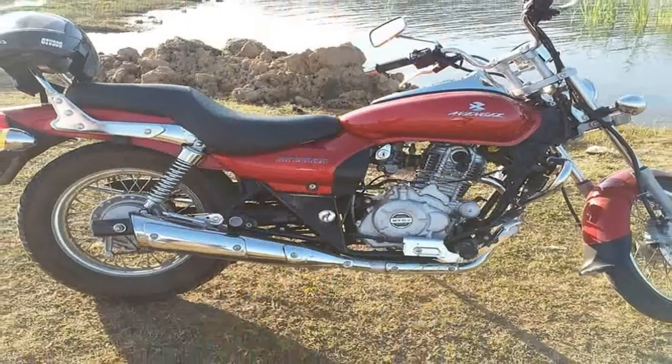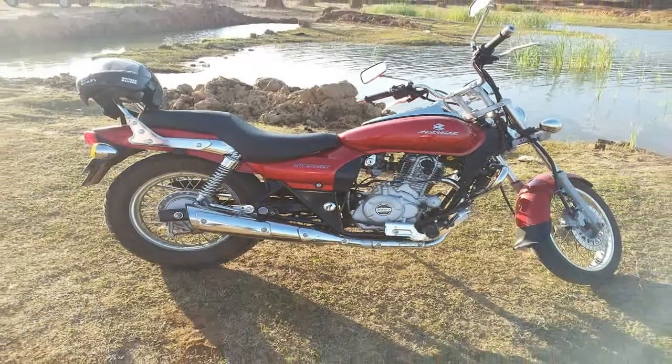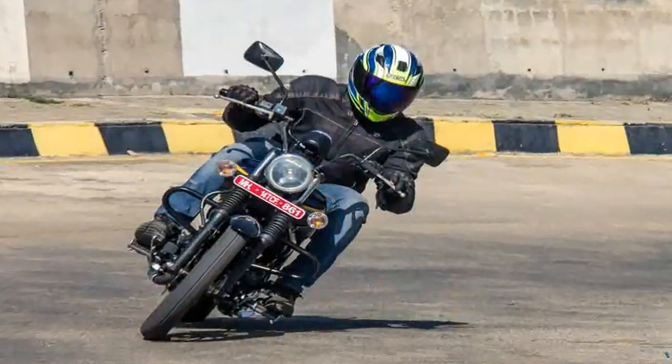Like the 220, the 180 is equipped with a front disc brake but misses out on ABS.